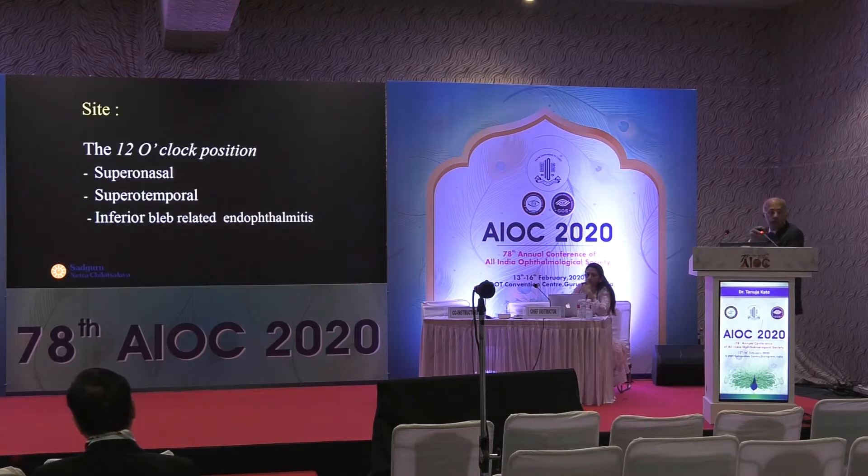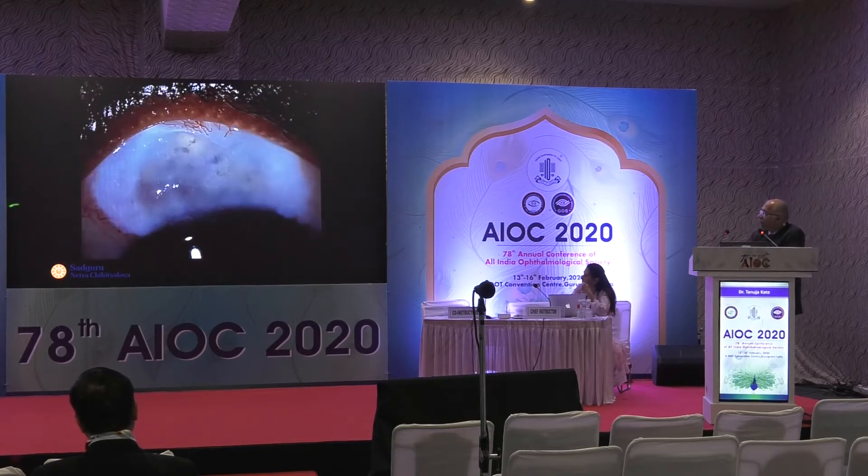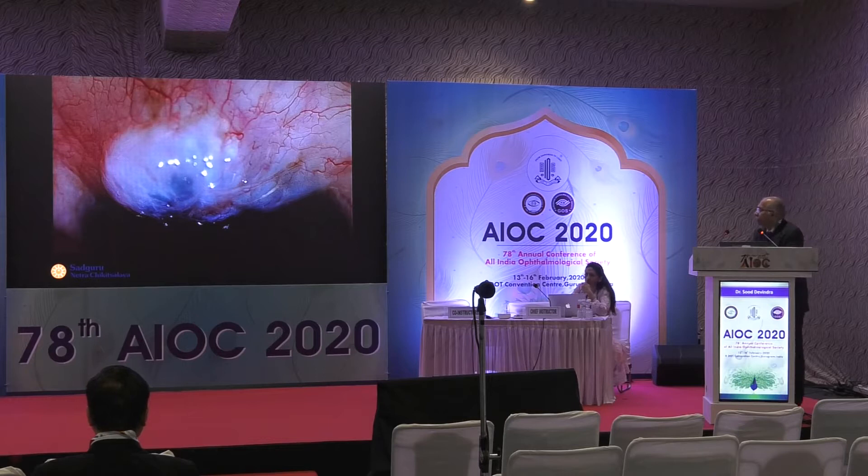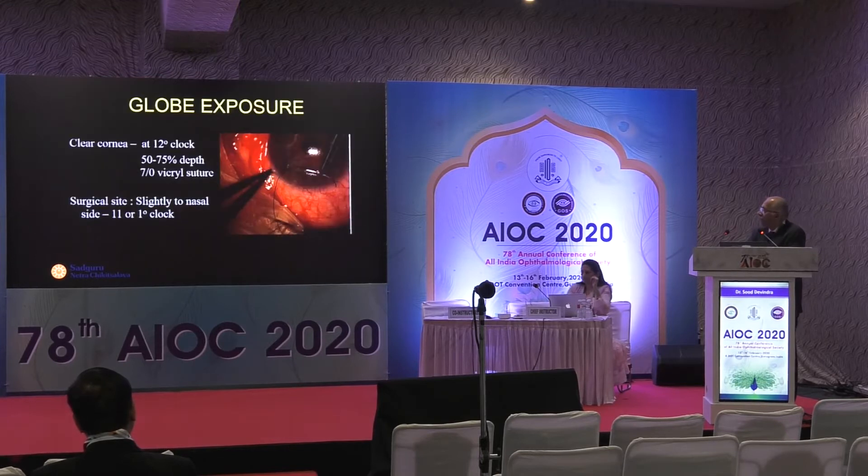It's important that you choose your site, and usually it's the 12 o'clock position. You could go at 12 o'clock or opt for a superior nasal approach. The advantage of a superior nasal approach is that you have other space available for any subsequent glaucoma surgery. But most of us prefer 12 o'clock because if cataract surgery is required, we can opt for a clear corneal temporal phaco.